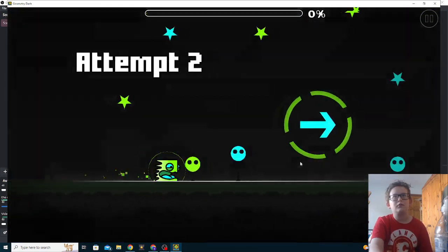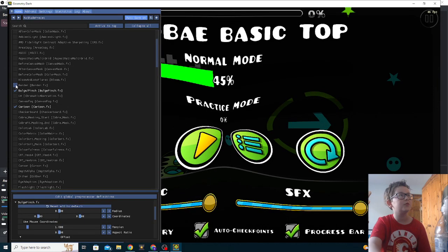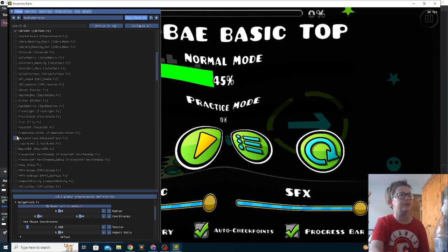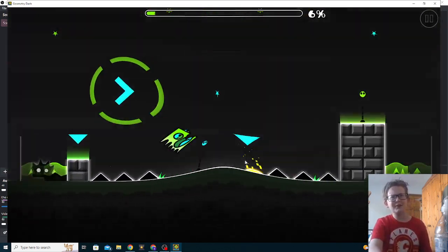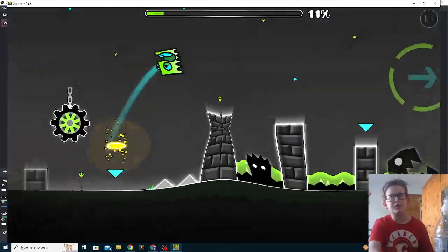Home, home — bulge and pinch. Oh wow. Flashlight — what did that do? Flip — does this make it go backwards? Oh my god, oh my god! It feels so much more difficult. It feels like the jumps are a lot smaller when they're flipped.